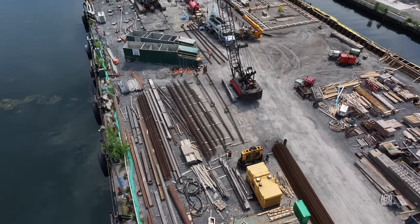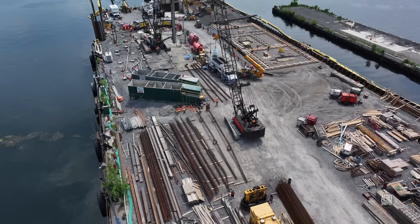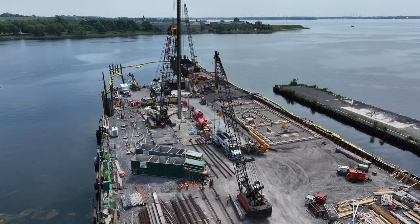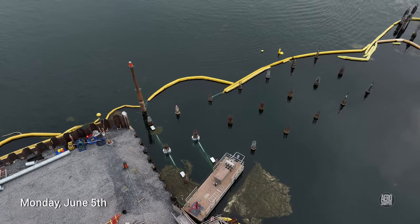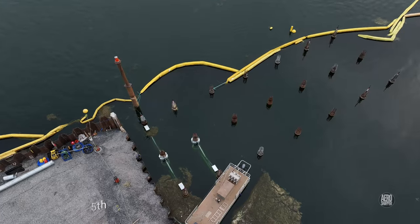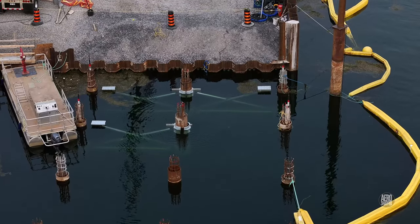The first week of June is certainly proving Kingston dock to be a very active place. The new in-water frames on the north side are very evident a day or two later.